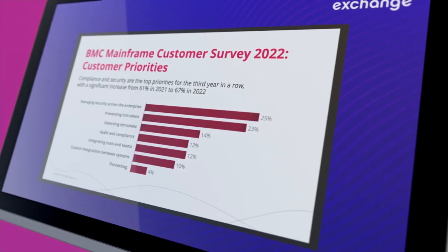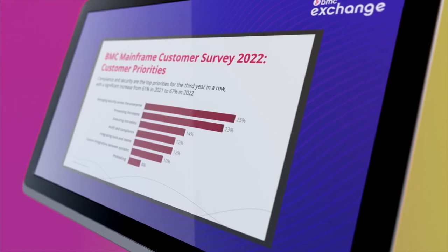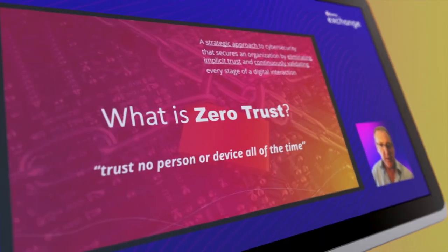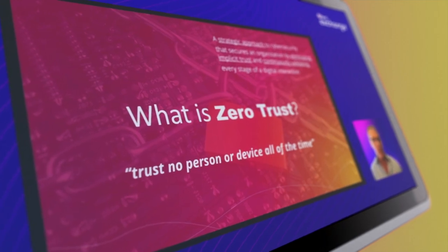You'll hear about the results from BMC's 2022 mainframe survey that show the overall focus on mainframe security jumped to 67% from 61% in 2021, the principles of zero-trust, and how ensuring the security and integrity of mainframe data with zero-trust principles is a clear priority.